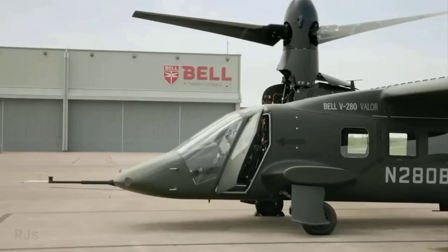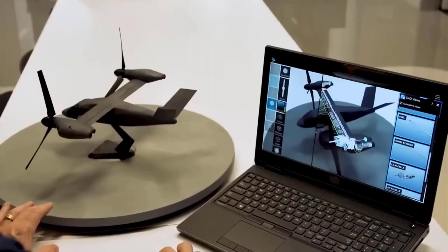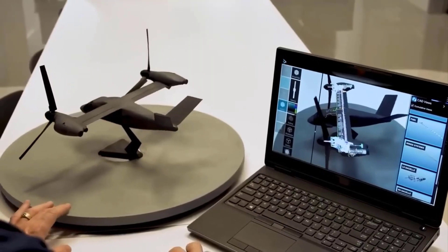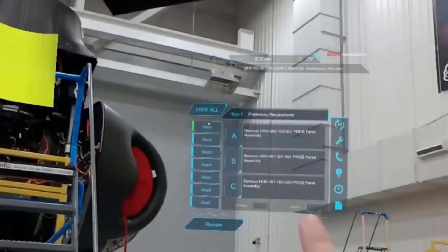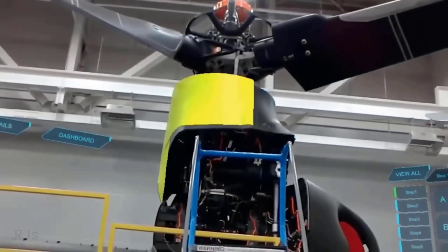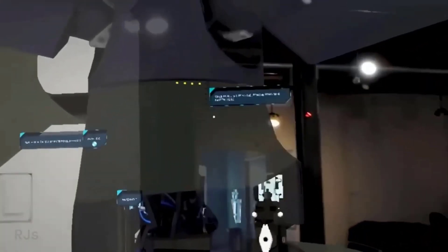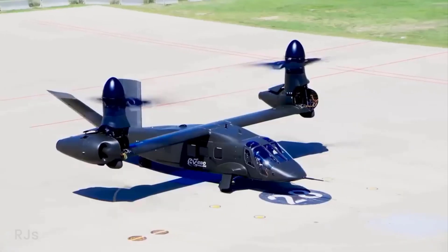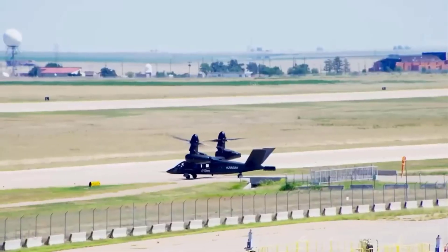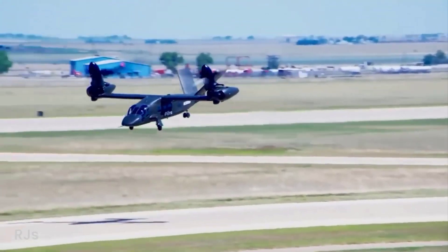The Bell V-280 Valor was first introduced in 2013 with a focus on a contract with the United States Army. Just four years later, the Valor prototype successfully took its inaugural flight. One of Valor's key features is its fly-by-wire digital flight control system, allowing for more precise and efficient control.